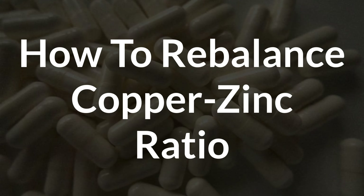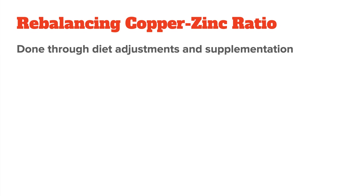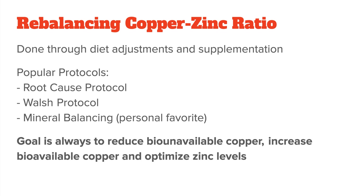The next question is, if your copper-zinc ratio is imbalanced, how do you rebalance it again? This has to be done through diet adjustments and supplements, but it is a highly controversial topic with many different protocols out there. I have video reviews on most of them, which you should check out before making any changes. The most well-known protocols are the root cause protocol, the Walsh protocol, and the mineral balancing approach. The goal of all of these is to reduce bio-unavailable copper and increase bio-available copper while also optimizing your zinc levels. My personal favorite is the mineral balancing approach, but all of these protocols have certain pros and cons, which I explain in much more detail in each of the reviews.